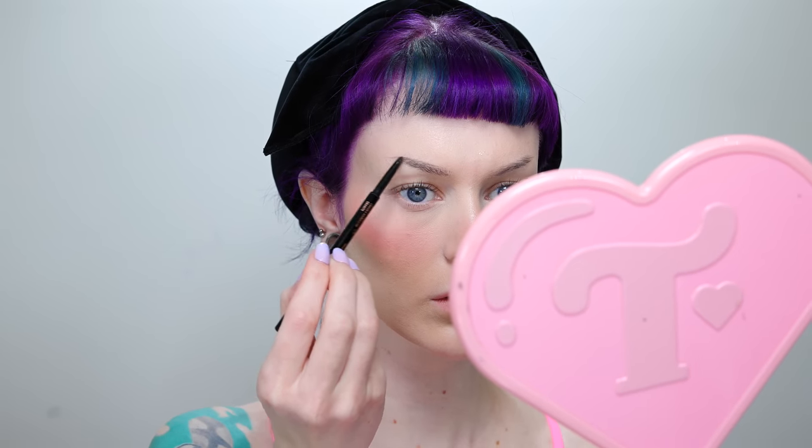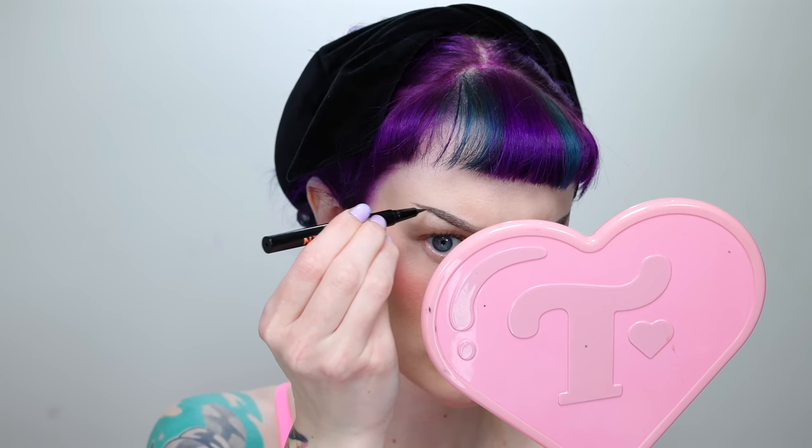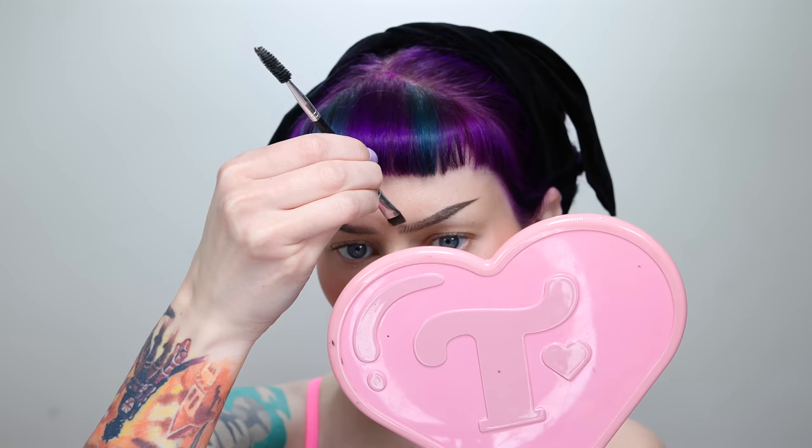Now I'm going in with my brows. My new favorite brow combo is the Brow Wiz from Anastasia in Granite and the Brow Pen also from Anastasia Beverly Hills in Dark Brown.